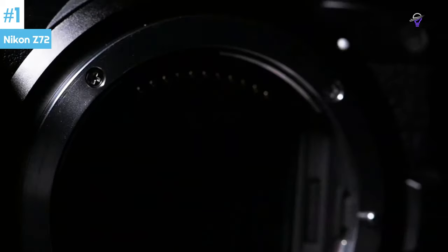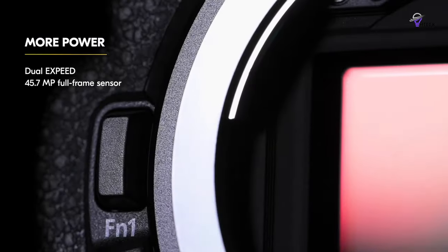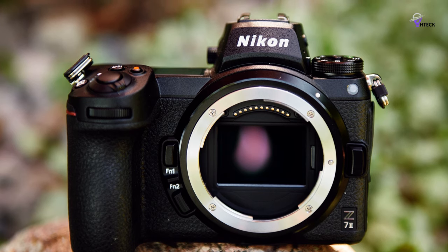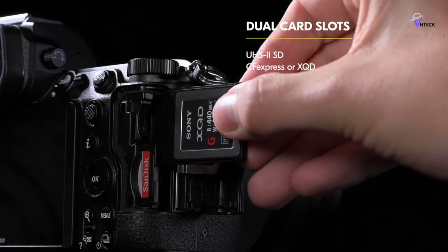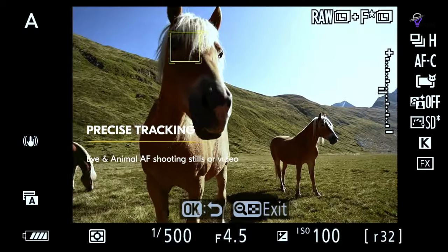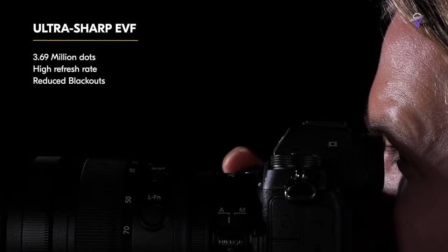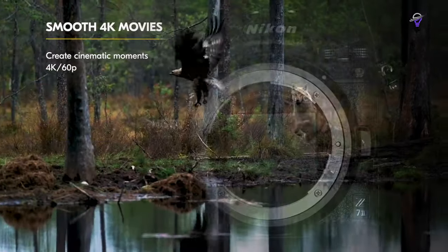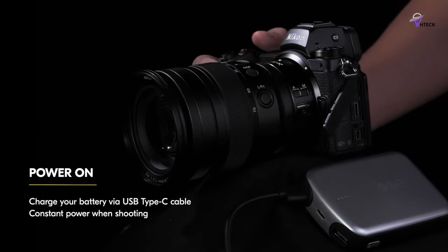Number 1: Nikon Z7 II. The Nikon Z7 II is considered one of the best Nikon cameras available in the market today, appealing to both professional photographers and serious enthusiasts. Instead of a complete redesign, Nikon made subtle but significant enhancements over the original model, making the Z7 II a more refined version of its predecessor. Built around a 45.7-megapixel stabilized sensor for sharp images even in challenging conditions, its magnesium alloy body is designed to withstand dust and moisture. One of the key upgrades is the inclusion of dual memory card slots, addressing a common concern with the previous model and providing added flexibility — especially for wedding and event photographers where losing images is not an option.